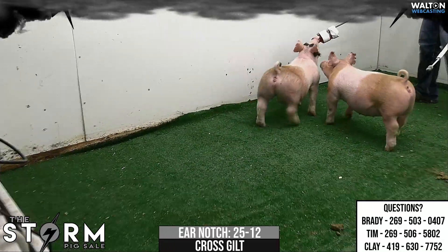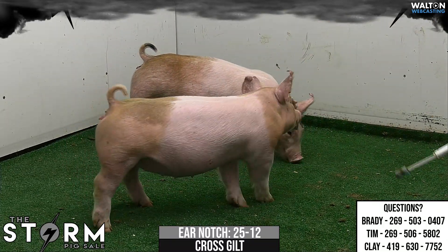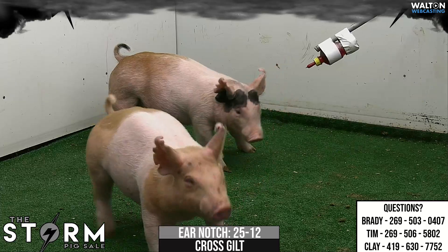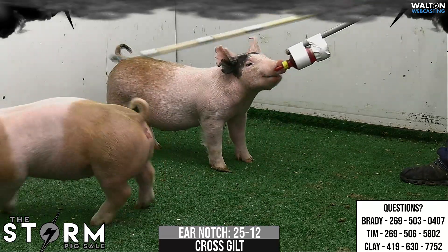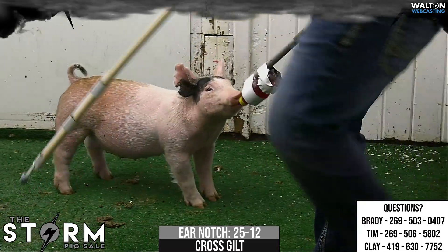I think quality is deep on these — they're just going to mature and only get better with time. Mama's been a very, very good generator, and I think Power Play is an upcoming boar at Moyers that's going to be heard from throughout the summer. The most intriguing thing about these gilts so far is just they're almost cookie cutter.